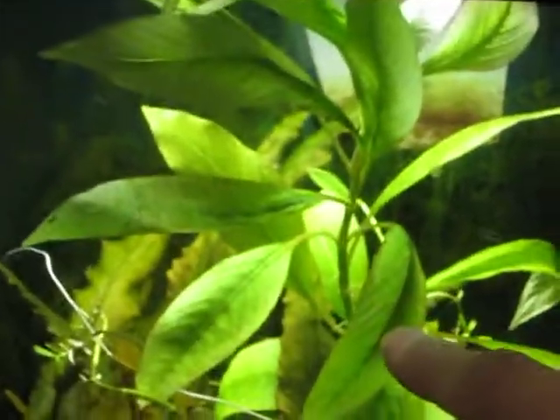And this big green plant — I forget what it's called, but it's growing pretty well.